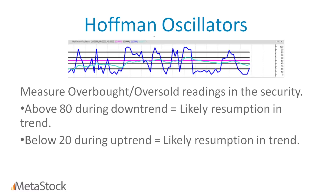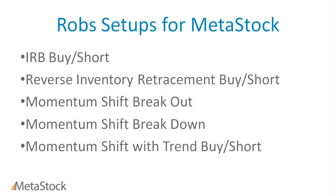Another indicator included is the Hoffman Oscillator. This is an overbought or oversold indicator. The way you read it is: if it's during a downtrend and the stock's reading on this indicator is above 80, there's going to be a likely resumption in the trend to the downside. The opposite is true in an uptrend as well. Those indicators have actually been available for Metastock for quite a while.